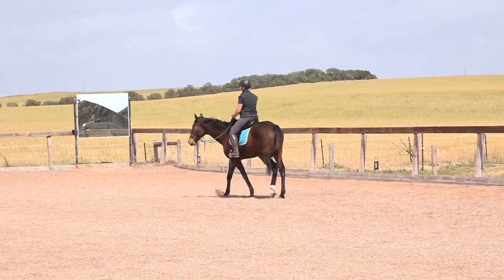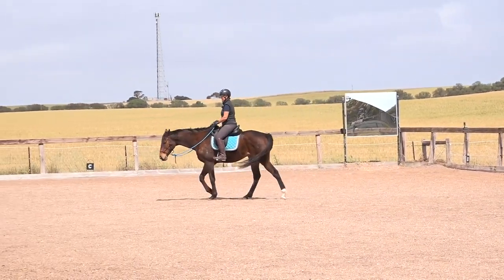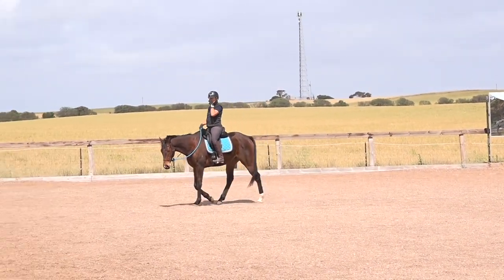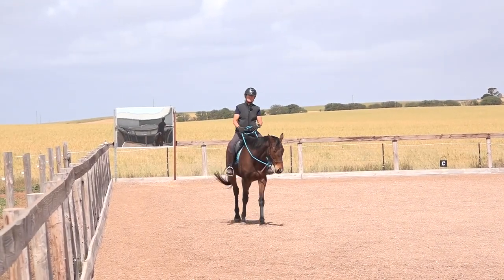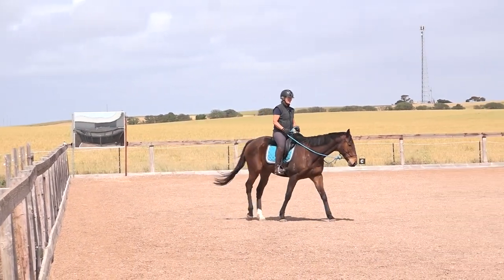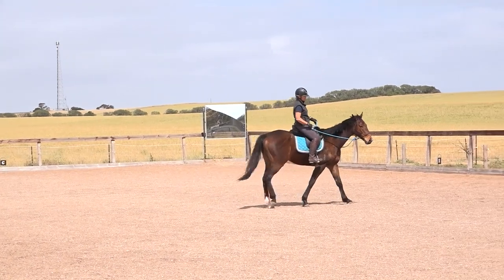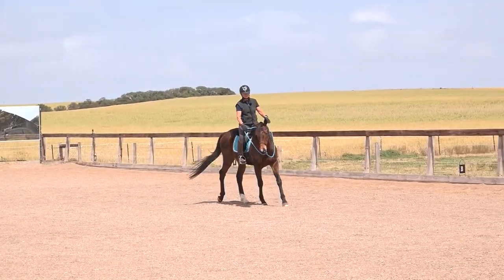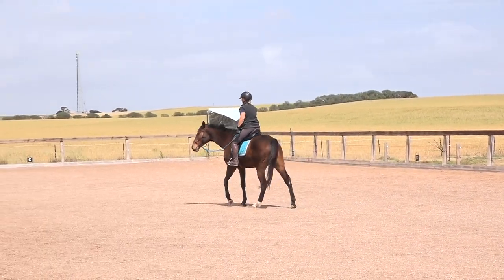Now, no matter how good he's been, if he breaks out of this four-beat walk he will back up. You have to be black and white. It's no good thinking 'oh you've been such a good boy, you can jig-jog one step if you like' — no, you can't. That's when horses get anxious, upset, lose the plot — because they've got no boundaries. They like boundaries, and I've given this boy lots of boundaries.